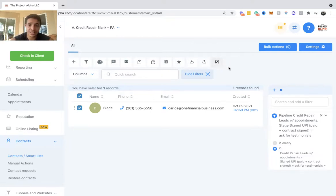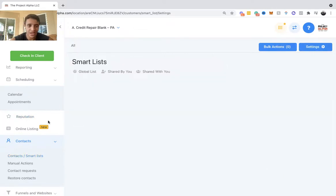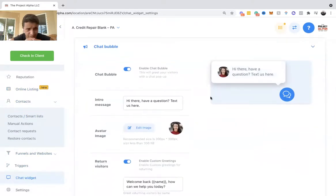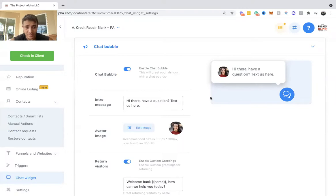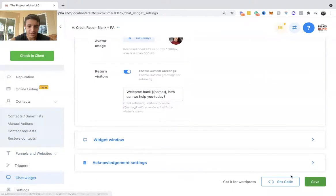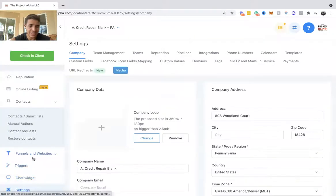Don't worry about merge contacts or triggers for now. The chat widget is pretty cool — you can add a little chat bubble onto your funnels or website just by copying this code and pasting it onto the page. You can also add it via Google Tag Manager.